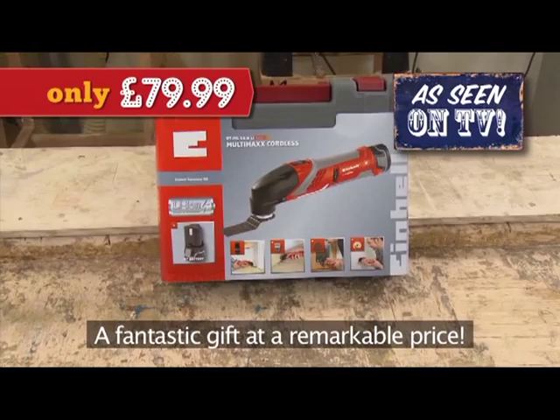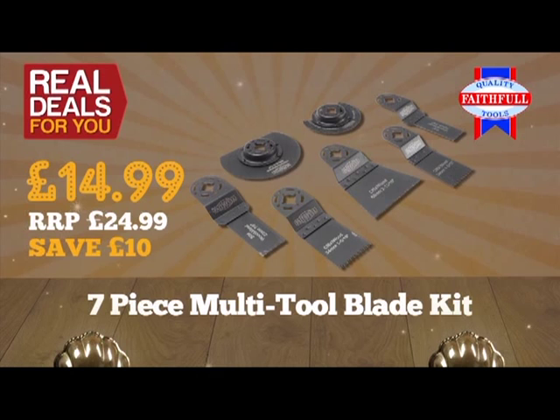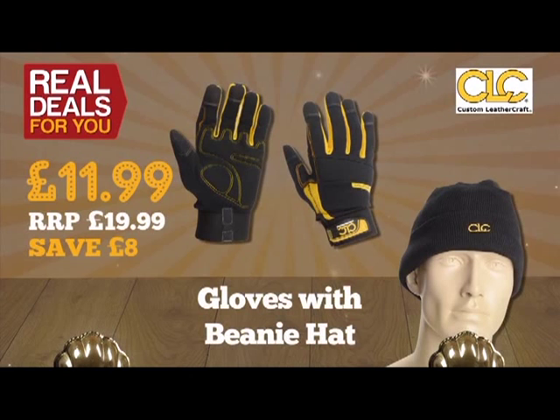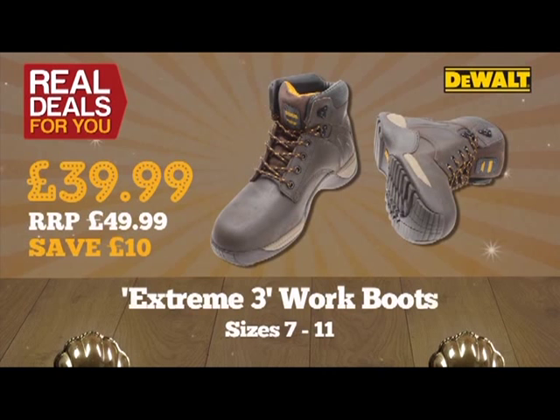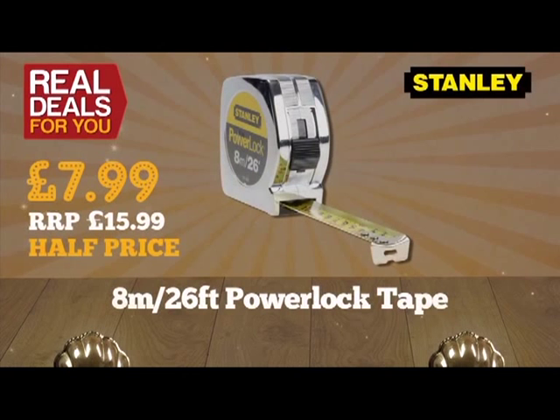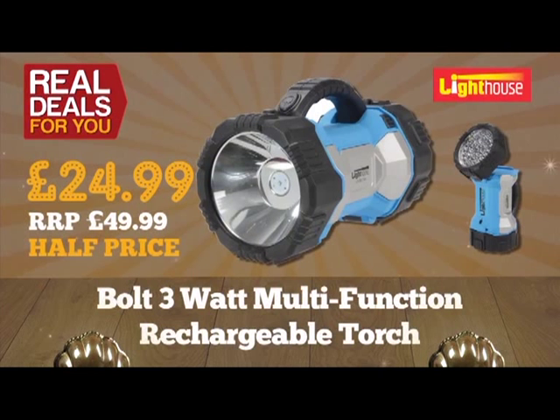Here are some other great offers: Faithful seven-piece multi-tool blade kit, outstanding value at just £14.99. Top quality CLC tradesman's gloves now come with a beanie hat and are only £11.99. Faithful heavy-duty 20-metre cable reel with four sockets, just £19.99. New DeWalt Extreme 3 work boots in sizes 7 to 11, only £39.99. Stanley 8-metre (26-foot) Power Lock tape, half price at just £7.99. Irwin 100mm (4-inch) capacity handy clamps — twin pack at only £4.99. Lighthouse Bolt multi-function rechargeable torch, half price at only £24.99.